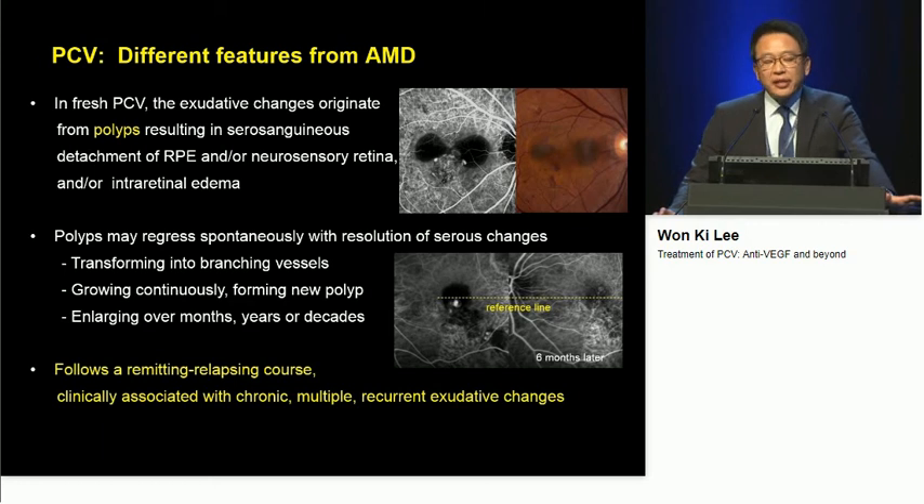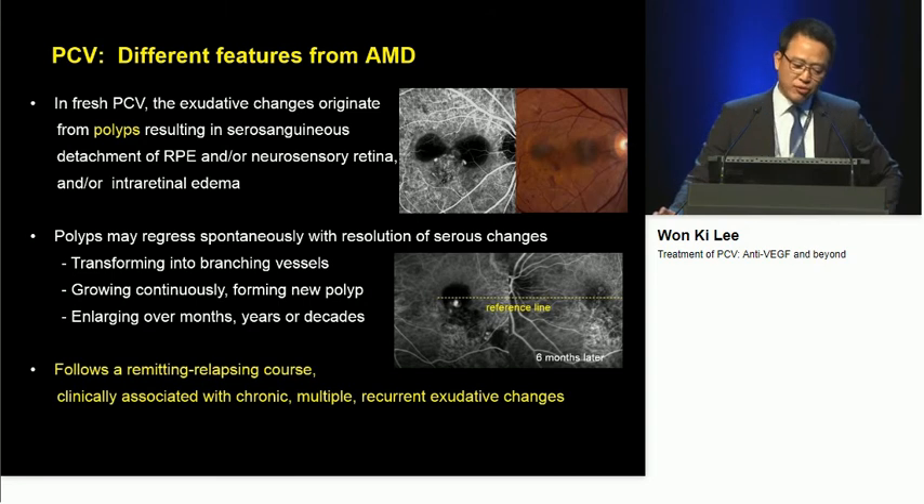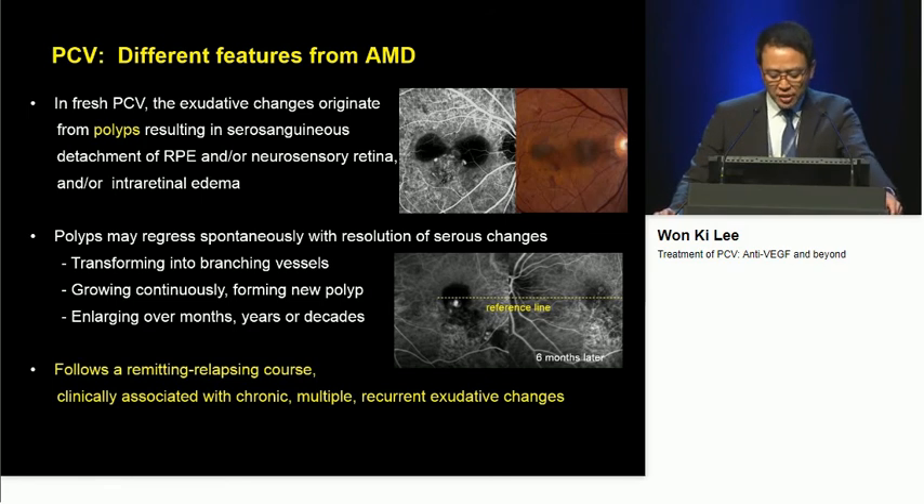I believe that PCV represents a type 1 neovascularization. However, there are some differentiating features from age-related macular degeneration. In fresh PCV, the exudative changes originate from polyps, not from the entire abnormal vessels. These polyps may regress spontaneously with resolution of serous changes, transforming into branching vessels, growing continuously and forming new polyps. So the lesion enlarges over months, years, or decades, and PCV lesions follow a remitting-relapsing course clinically associated with chronic multiple recurrent exudative changes.